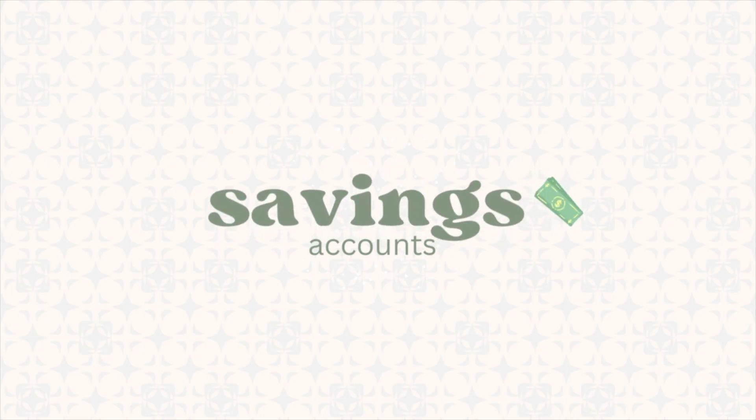Moving on to savings accounts — all my savings accounts are high yield savings accounts. Right now the interest on those accounts is 4.15%, which I think is one of the highest interest rates I've seen. Of course, it is because inflation is high and the Fed has raised interest rates, but I want to take advantage of it until things change.